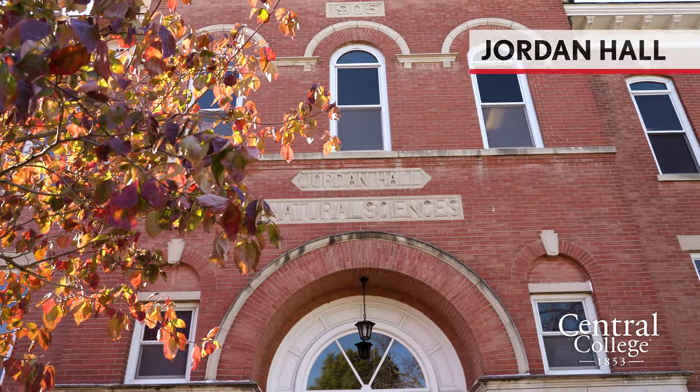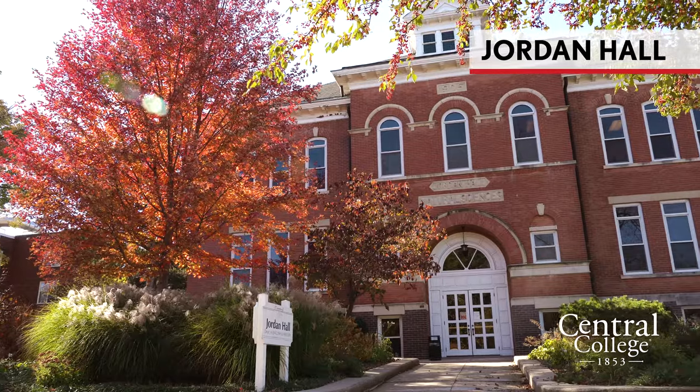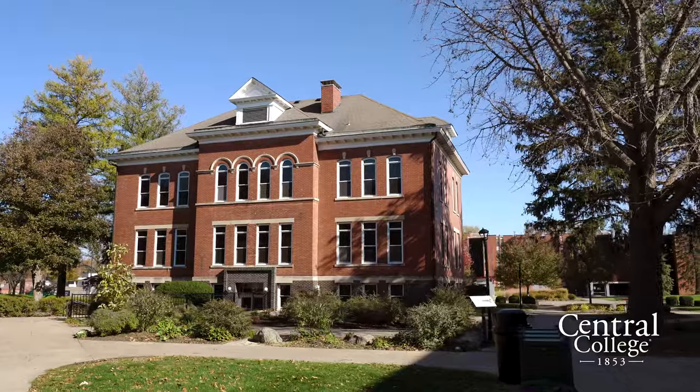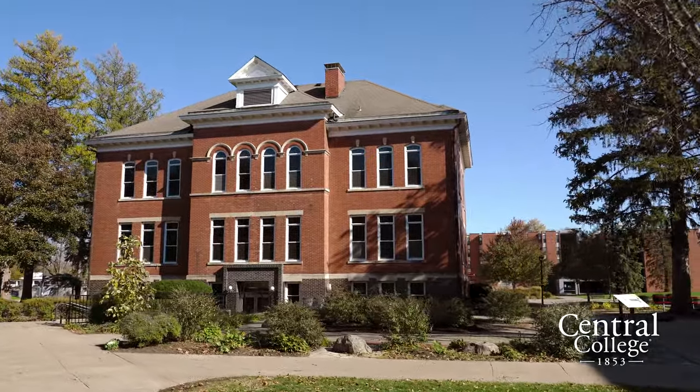Over to our left is Jordan Hall, one of our oldest buildings on campus along with Central Hall. Jordan Hall houses our history and English departments. On the second level are all the professors' offices, and it's really cool to see new technology within the old architecture.